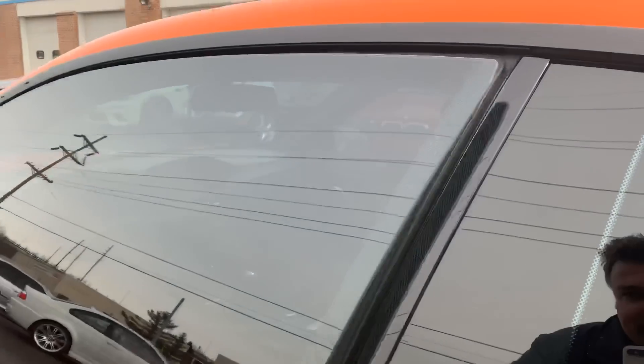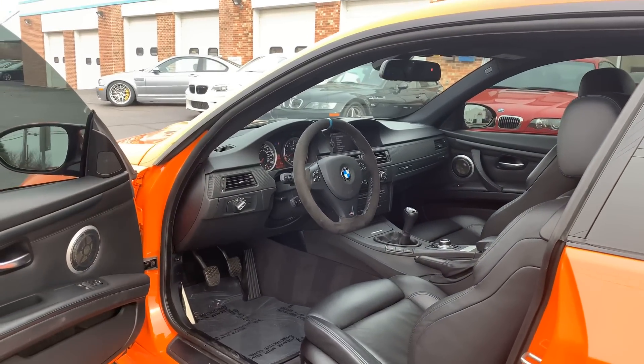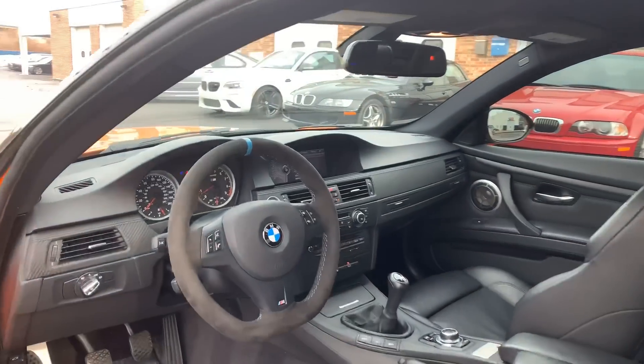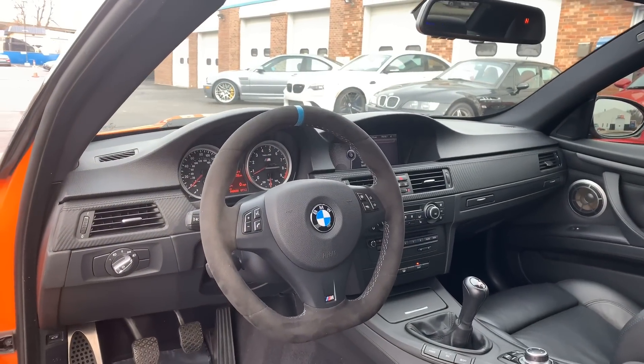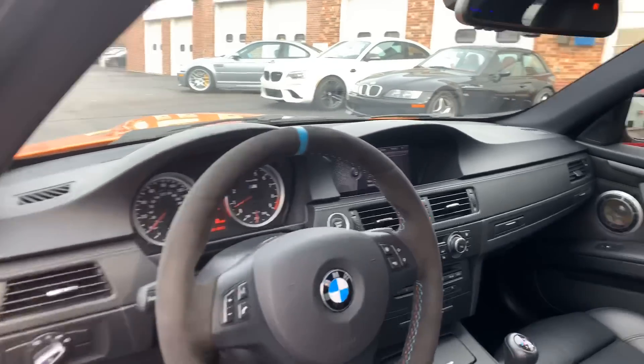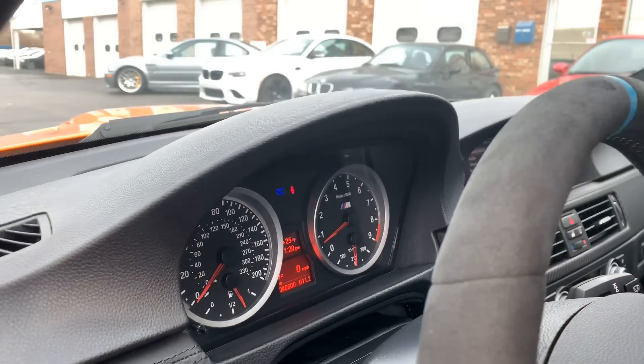Inside, pretty good on options — almost the standard issue. Most of these will have navigation. All of them will have carbon trim. We're sitting at 40,600 miles.